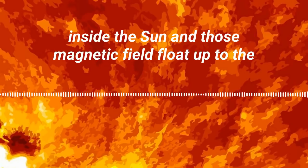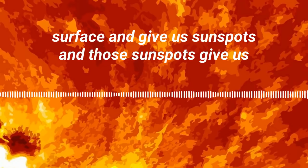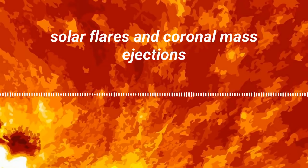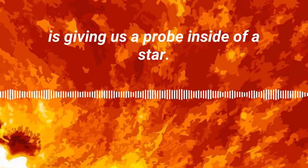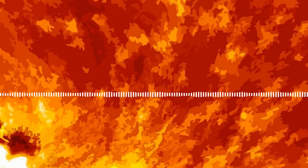It's really cool because all of this complex motion inside the sun is in fact what generates magnetic fields, and those magnetic fields float up to the surface and give us sunspots, and those sunspots give us solar flares and coronal mass ejections — this whole thing we call space weather. All of these things are connected, and that simple sound is giving us a probe inside of a star. I think that's a pretty cool thing.